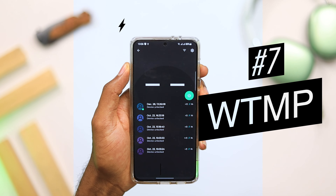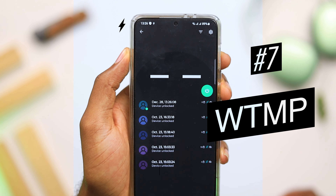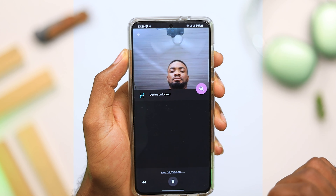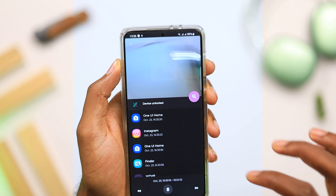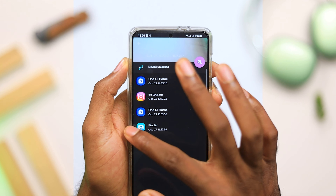Next on today's list, we have Who Took My Phone. Just like the name says, when you install this application on your phone, it's going to let you know if somebody picks up your phone by taking a screenshot of whoever picked it up, and also show you every application they opened when they accessed your phone.